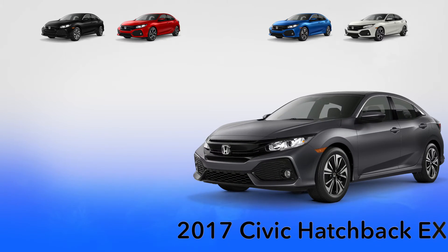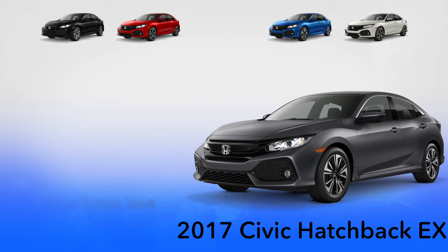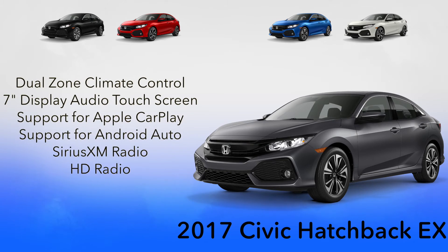The EX adds to the features of the LX with remote engine start, Honda Lane Watch, heated front seats, heated side mirrors, fog lights, a one-touch power moonroof, smart entry with push button start, dual zone climate control, and a seven-inch display audio touchscreen.